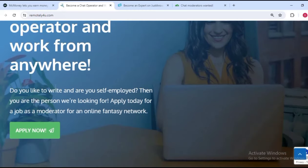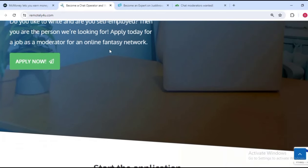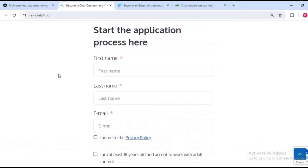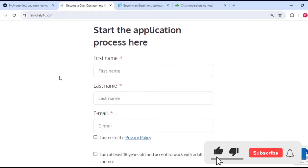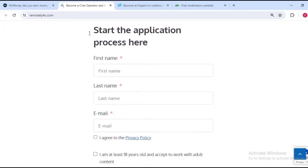The second one is called Remotely For You. You become a chat operator and work from anywhere. Do you like to write and are you self-employed? Then you are the best person they are looking for. You apply for a job as a chat moderator online and perform on a fantasy network. Basically for this one you chat with lonely people, specifically lonely Americans.